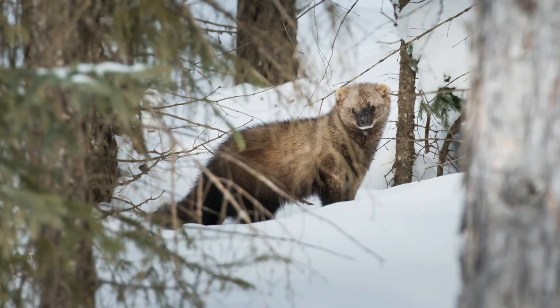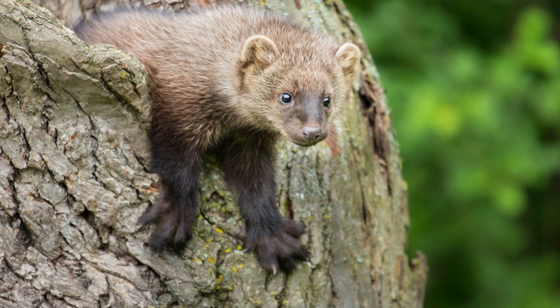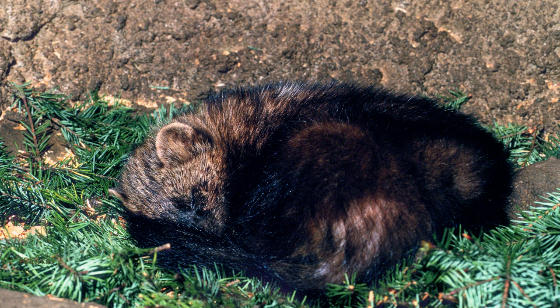Their pelt, or fur, ranges in colour from greyish-brown to black and is lighter on the sides and darker towards the rump and tail. Their face, neck, and shoulders are often frosted with grey or pale brown. Fishers measure between 75 to 120 centimeters from nose to tail and they weigh from 1.8 to 5.5 kilograms.